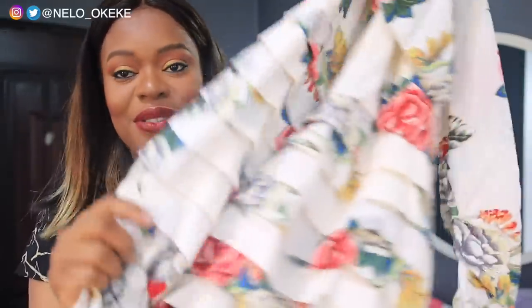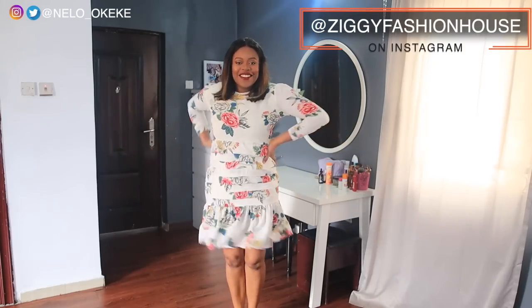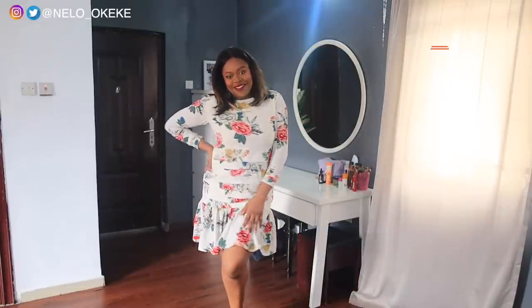Let's start with this first dress — you guys should know this one, I've tried it on in a haul previously and I'll link that video in my description box. It's just a really nice, feel-good, kind of sexy dress. I got this from Ziggy Fashion House. When I tried it the first time it wasn't my favorite, but right now I really like it, so I wanted to include it in this video.